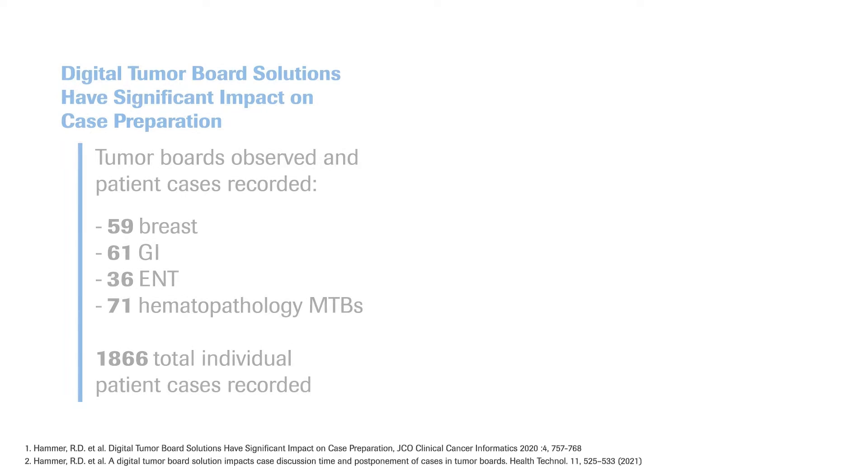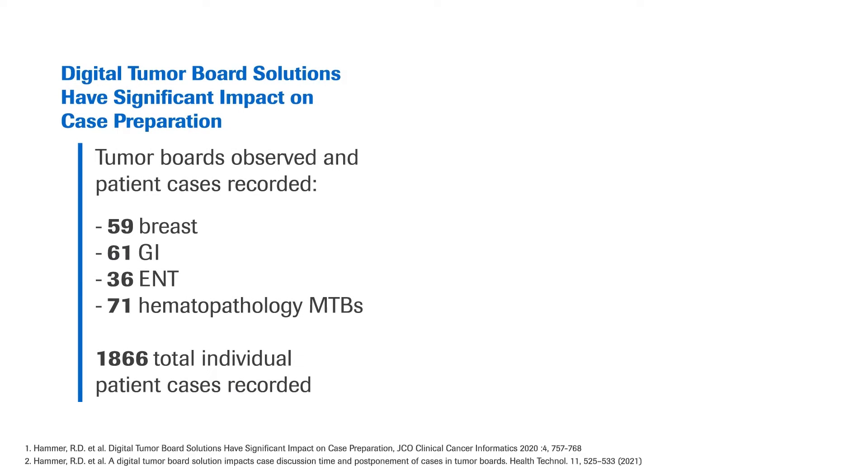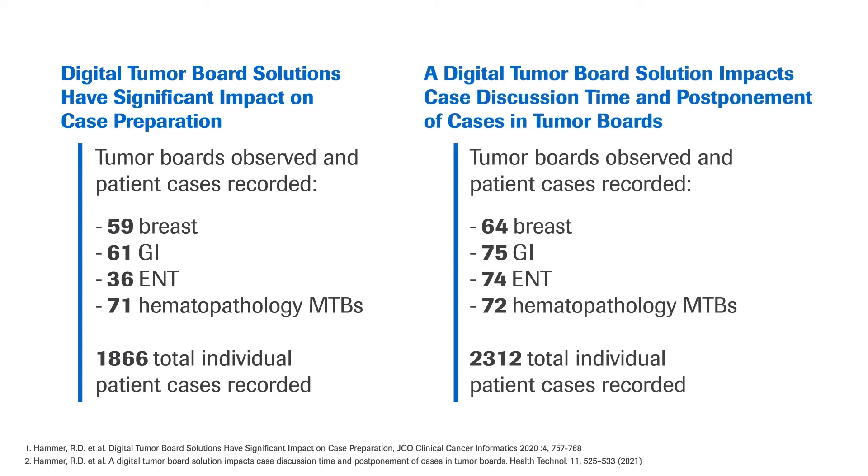Two prospective studies were published. One publication shows the results of the case preparation time, and the other showcases case discussion time and postponement of cases. In both studies, a significant number of tumor boards and patient cases were observed and recorded.